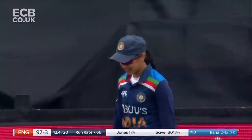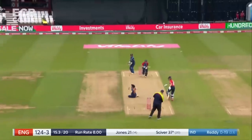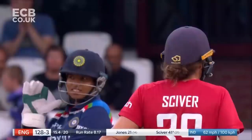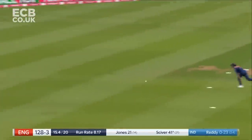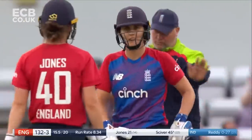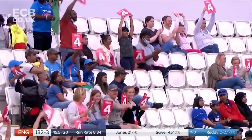Real class tonight from Nat Siver. Smashed. Nat Siver very nearly taken the head from Reddy's shoulders. Another bounce! Well I thought she might get two there. Such was the power and placement from Nat Siver.